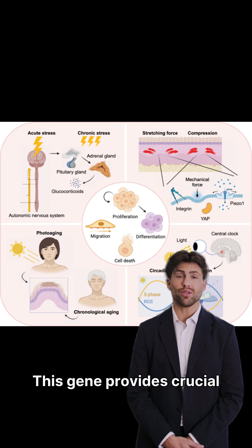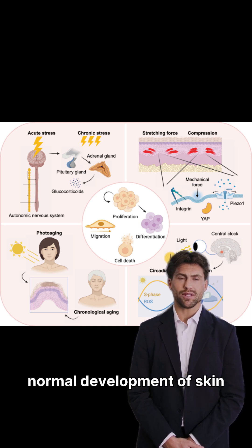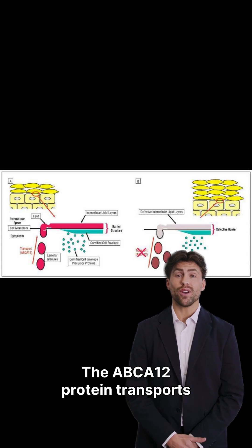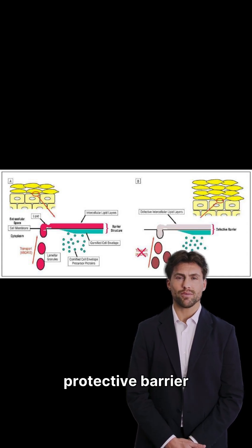This gene provides crucial instructions for making a protein vital for the normal development of skin cells. The ABCA12 protein transports lipids to the skin's outermost layer, forming a protective barrier.